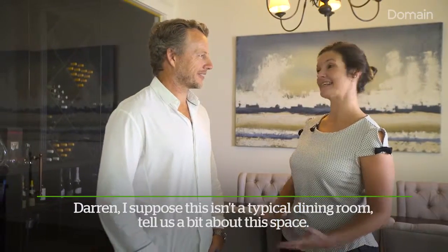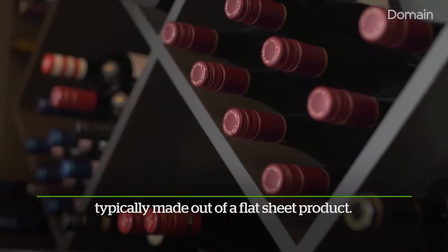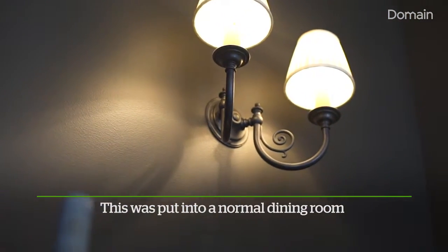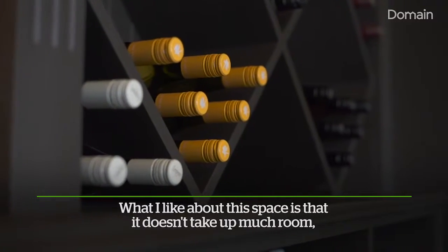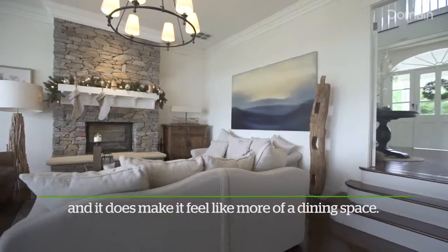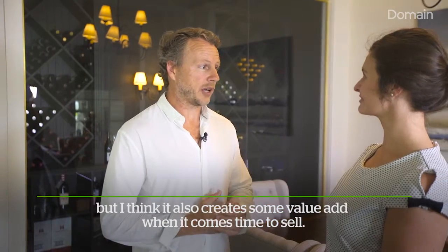Darren, I suppose this isn't a typical dining room. Tell us a bit about this space. Cellars like this are relatively low cost in the scheme of building costs. Typically made out of a flat sheet product — in this case we used plywood. They're so flexible in terms of size. This was put into a normal dining room that didn't have anything in here in the first place. What I like about this space is that it doesn't take up much room and it just creates interest within the existing dining room and it does make it feel more of a dining space. It's great for living in the home and the amenity of the home, but I think it also creates some value add when it comes time to sell.